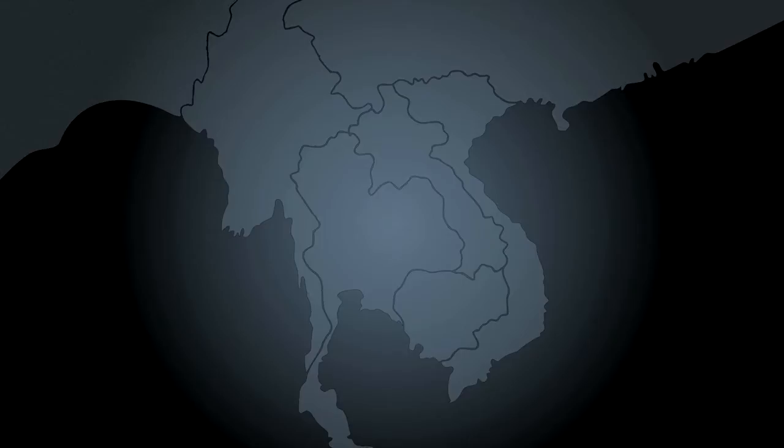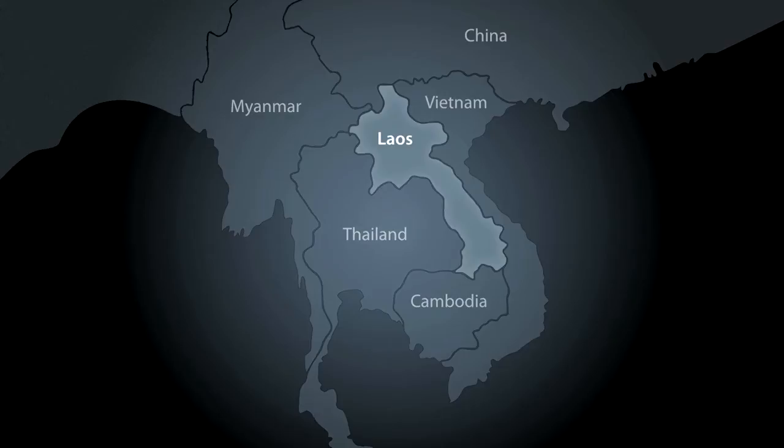In South East Asia, landlocked between Myanmar, China, Vietnam, Cambodia and Thailand, lies the Lao People's Democratic Republic.